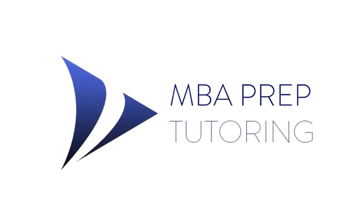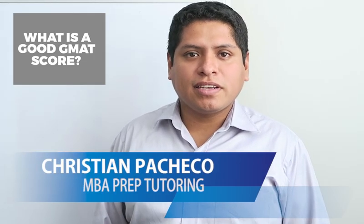What is a good GMAT score for you? Hi, my name is Christian and in this video I want to clarify some myths about what a good GMAT score is, because you might have seen numbers thrown around the web like 750, 700, 650. So for example, is 650 a bad score? Is 700 the minimum score that you should accept? I'm going to break that down all in this video.